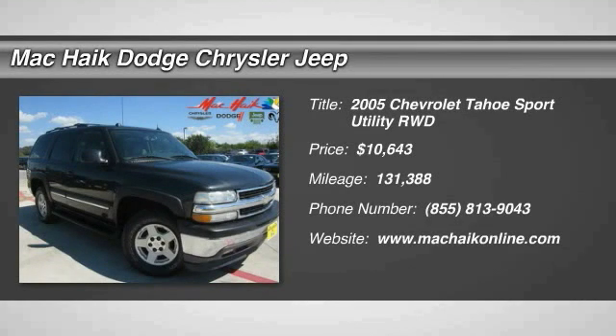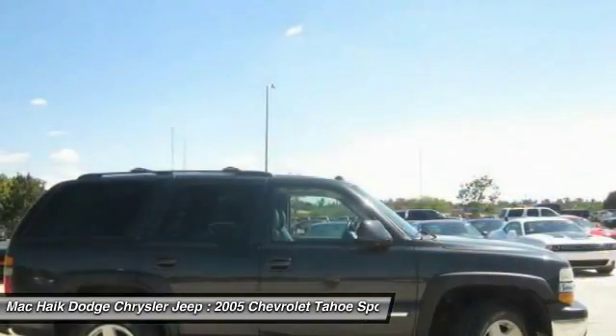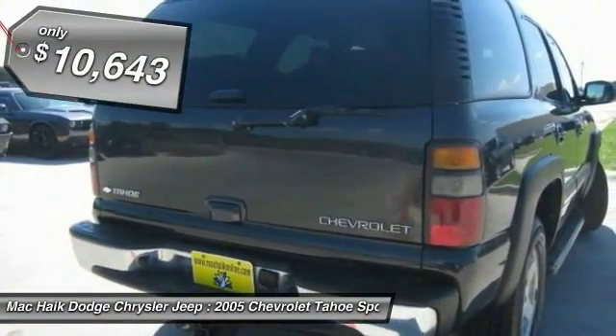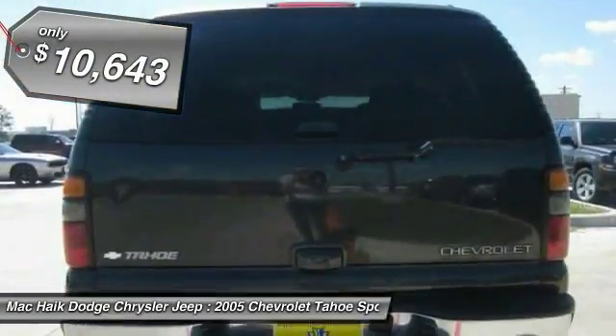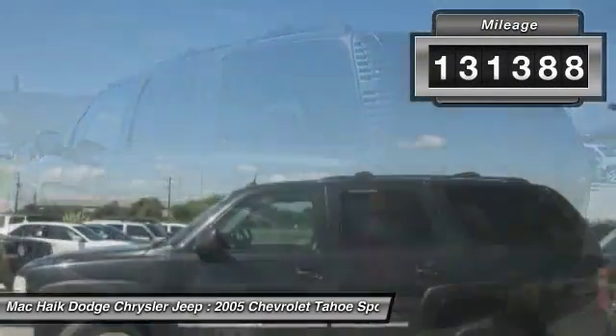2005 Tahoe. The Tahoe has been the best-selling sports utility vehicle, accounting annually for more than 25 percent of all full-size SUV registrations in the United States, and is priced below $15,000. This vehicle has less than 135,000 miles.